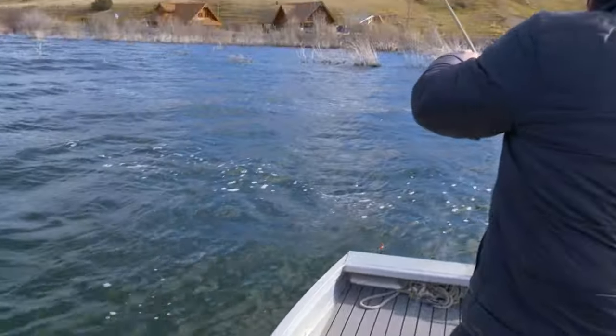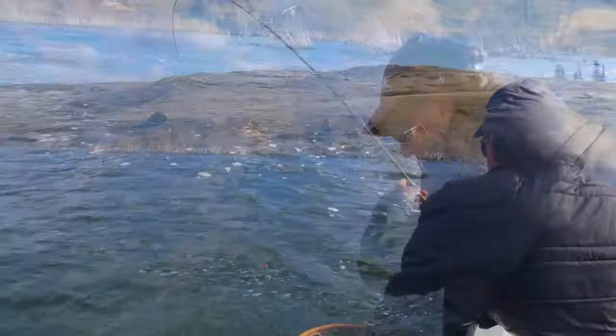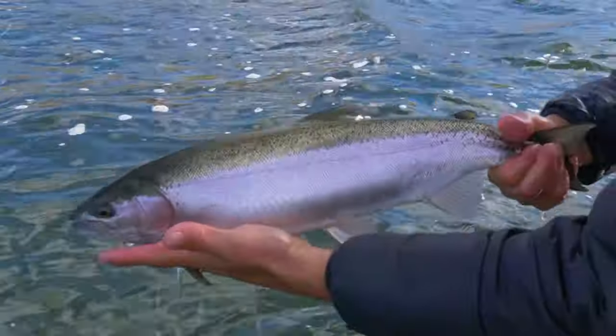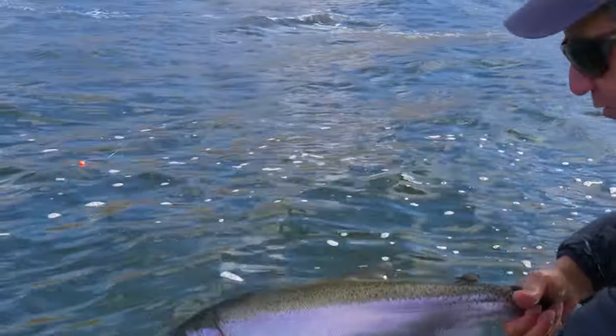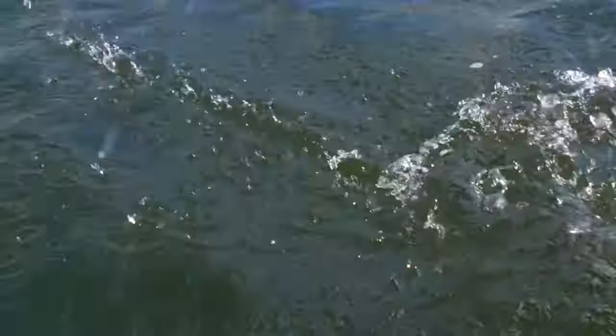Every time I think I've got them — oh man, look at the colors on that. Just gorgeous, gorgeous fish to start. There he goes.